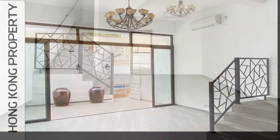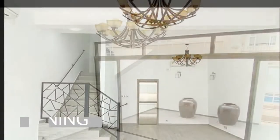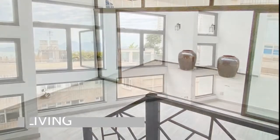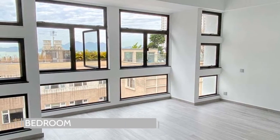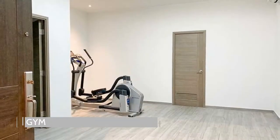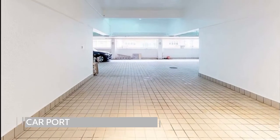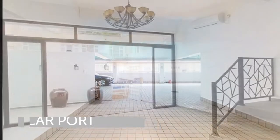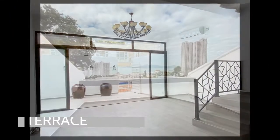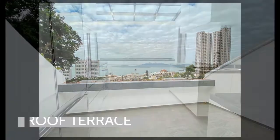Nestled in a quiet neighborhood of Potfulum, this four-story newly renovated townhouse offers spacious family living and privacy. With over 2,000 square feet of net livable area, this home features five bedrooms, three bathrooms, two helpers rooms, a space for a home gym and two carports. There are multiple outdoor areas such as the balcony of the living room and the roof terrace from the study, making this exceptional home a rare find.